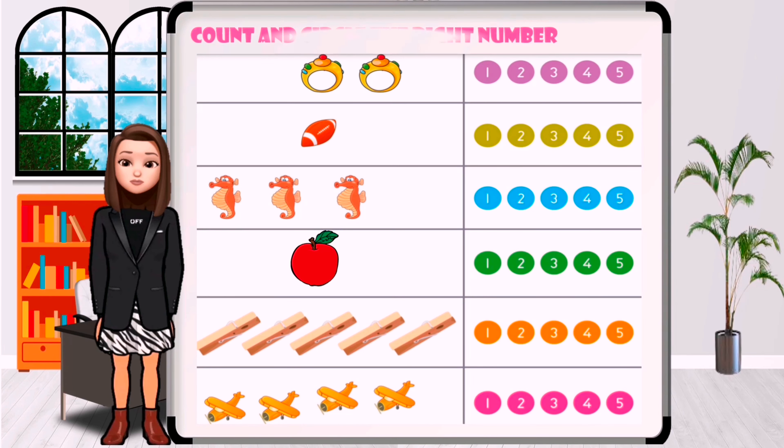Count and circle the right number. How many rings are in the picture? One, two. Circle the number two.